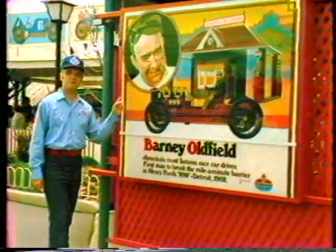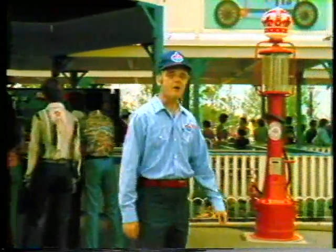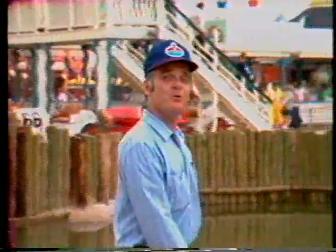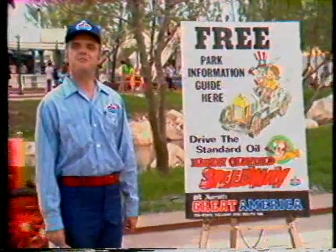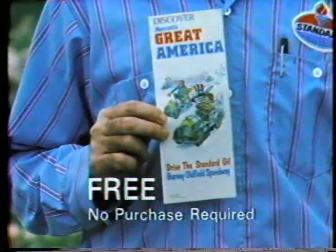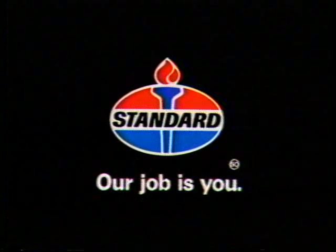Standard Oil's Barney Oldfield Speedway at Marriott's Great America brings back automotive history. So does Standard Oil. Our history of quality gasoline started 65 years ago and continues today. More new car owners in the Midwest use our lead-free Amoco than any other brand. So visit any participating Standard dealer where you see this sign for this free Great America guide. Get yours today. At Standard, our job is you.